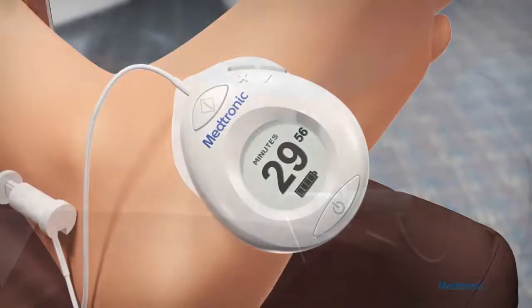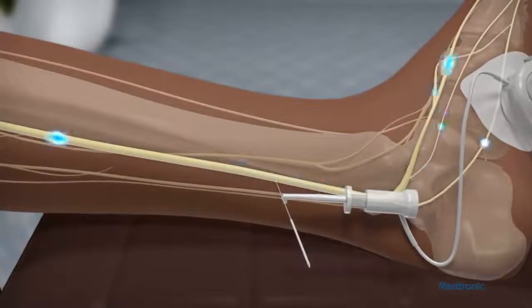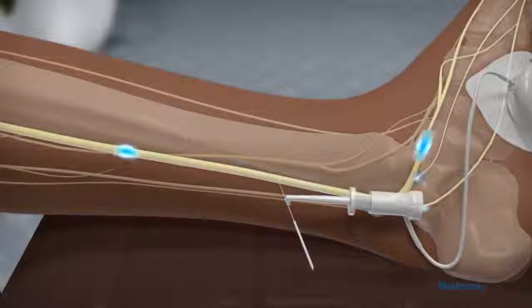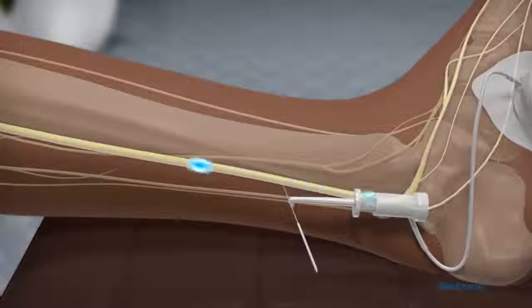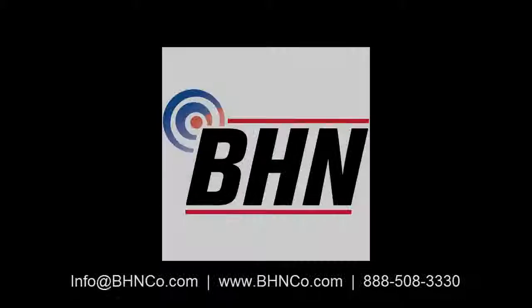Finally, for pricing, it appears that the Medtronic Neuro will be priced slightly cheaper than the Urgent PC leads. The disposables are where most of the costs are, and the Neuro will be slightly cheaper there. The generator will also be slightly cheaper as well.